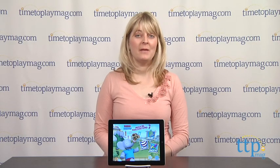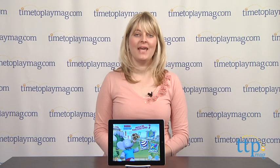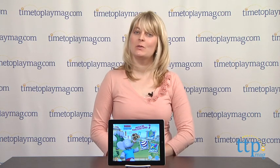Hi, I'm Laurie from TimetoPlayMag.com. Cupcake Digital's Babar and Badu's Musical Marching Band app gives kids three ways to interact with characters from Babar and the Adventures of Badu.